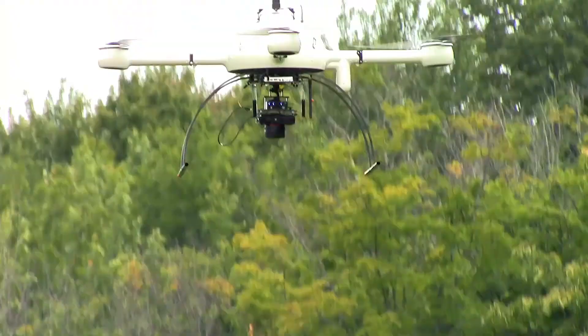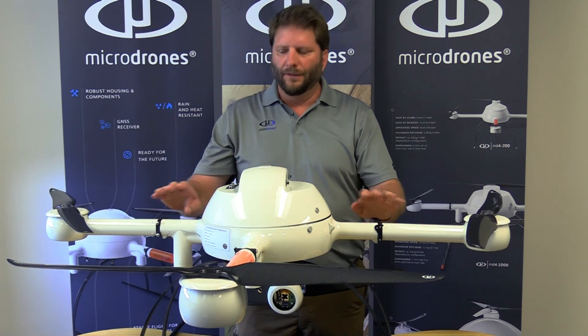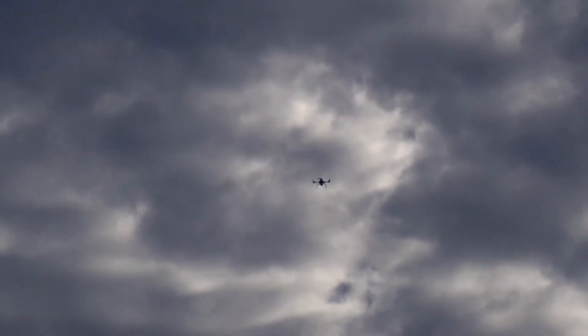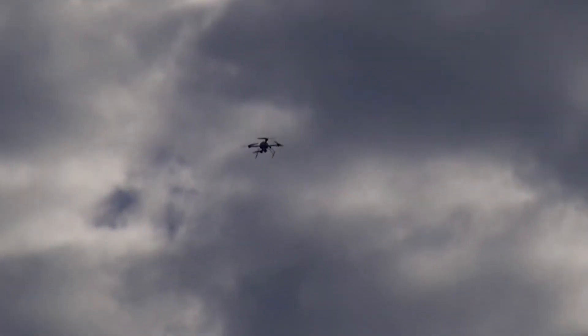This one right here happens to be the MD4-1000. This airframe was introduced in 2009 and it's continuously being improved — it's probably our most popular airframe. All microdrones platforms are ready to be upgraded when new developments in hardware and firmware become available.